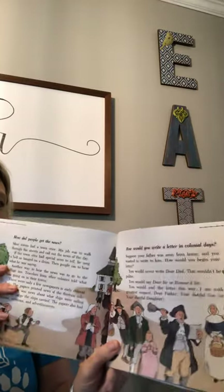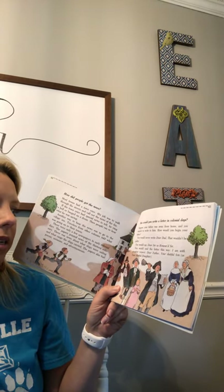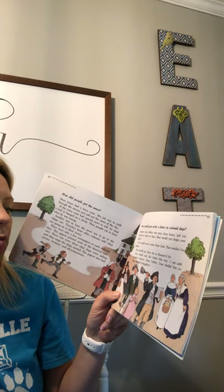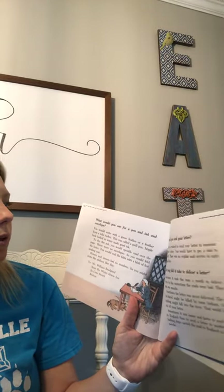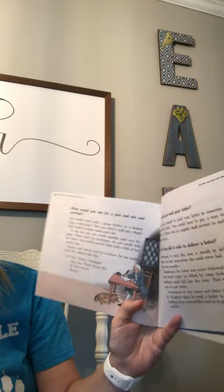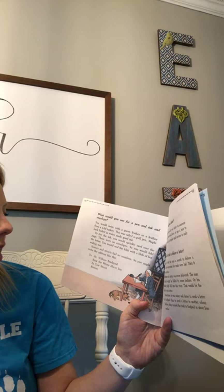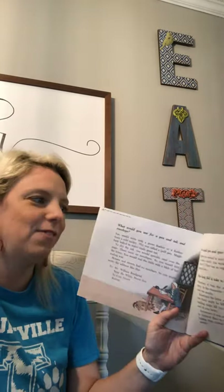How would you write a letter in colonial days? You would never write 'Dear Dad' — that wouldn't be polite. You would say 'Dear Sir' or 'Honored Sir,' and end the letter 'I am with greatest respect to your father, your dutiful son' or 'your dutiful daughter.' You would write with a goose feather or a feather from a wild turkey — called a quill pen. Maple bark boiled in water made good ink. To dry the ink, you would sprinkle sand over the page. There were no envelopes, so you would fold the letter and seal it with a blob of hot sealing wax. Houses and streets had no numbers, so you might write an address like: 'To Mr. William Bradgood near the White Horse Inn in Cow Street, Boston.'